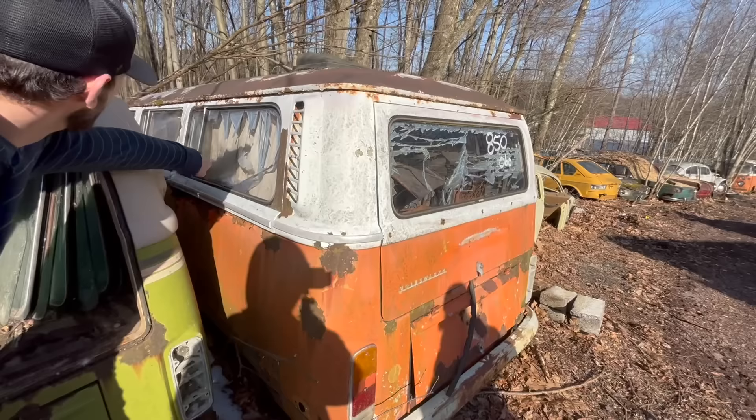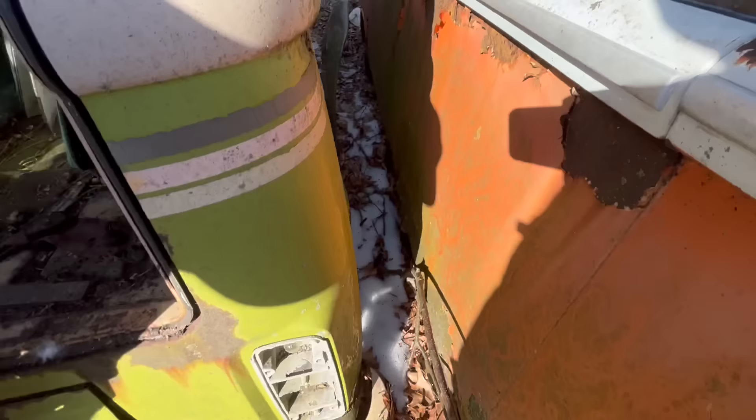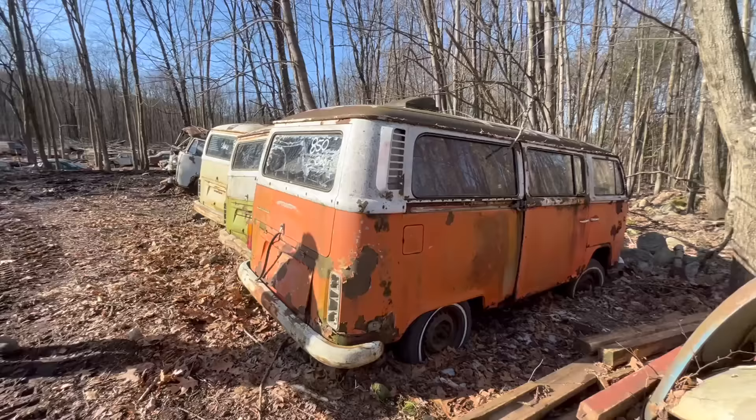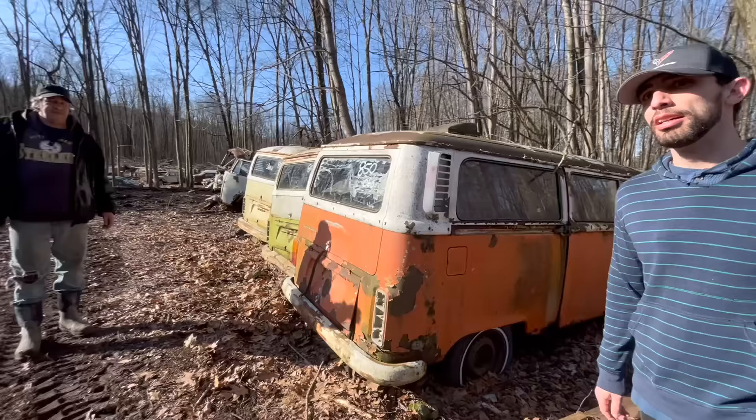These are the newer style buses because of the tail lights. If somebody wanted just like a hood, what would that run? A hundred bucks a hood. In that trailer we have about a thousand hoods, about 80 or 90 maybe a hundred pairs of doors.